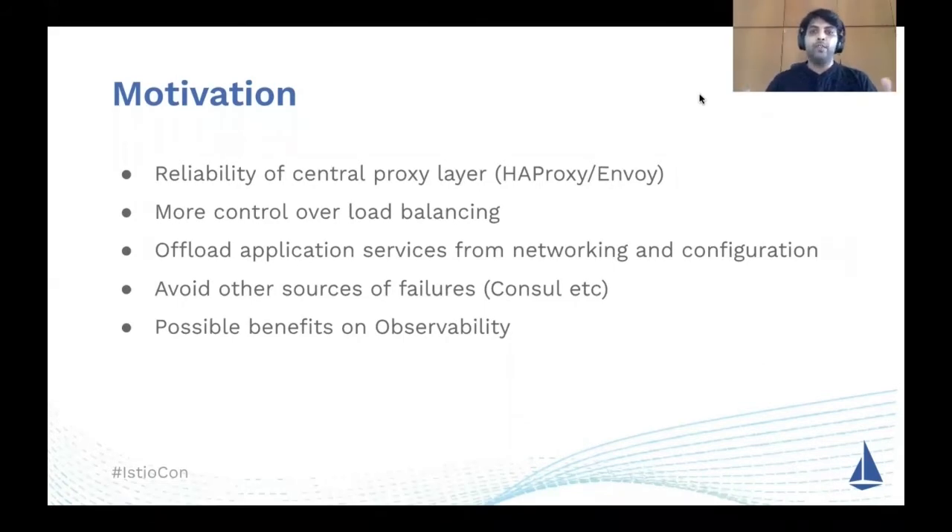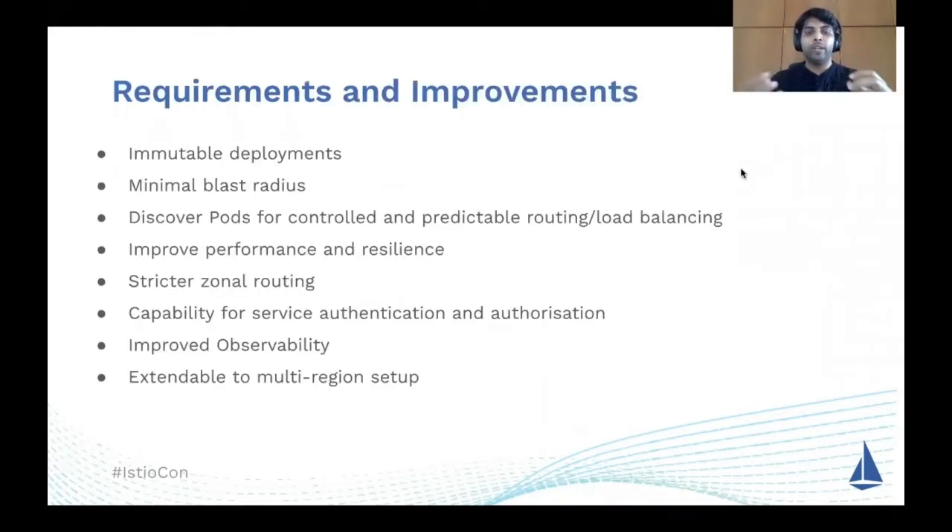This is Rajat. So up to now we've learned what the architecture was and what the intent was in moving toward the service mesh architecture. Given that motive in mind, we sat through and came up with a long list of requirements for our long-term vision. In this slide, I'll take you through the most important ones and how they guided us in onboarding the service mesh architecture.